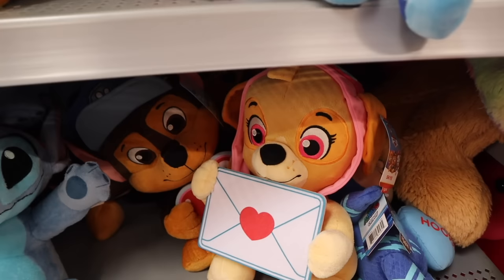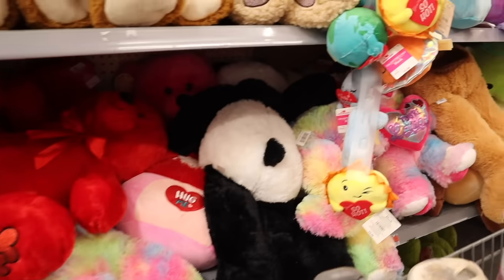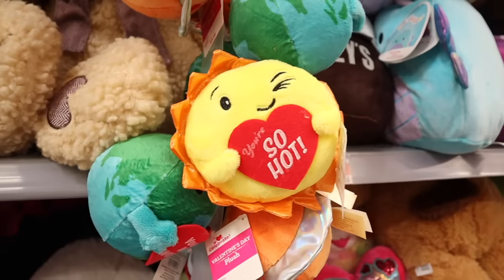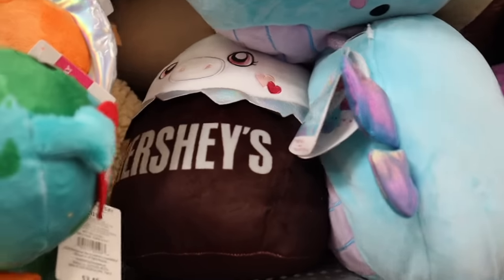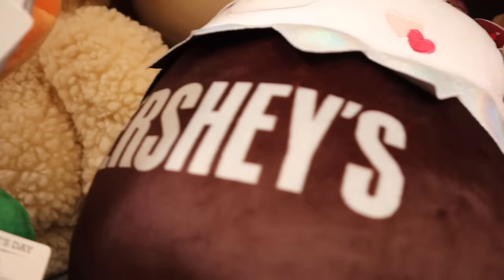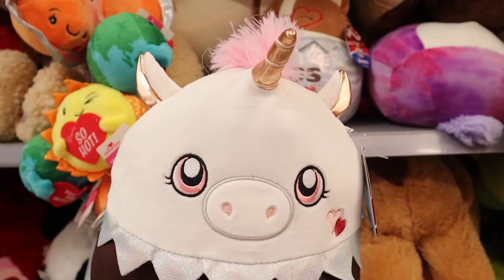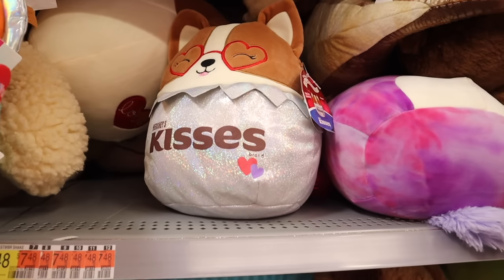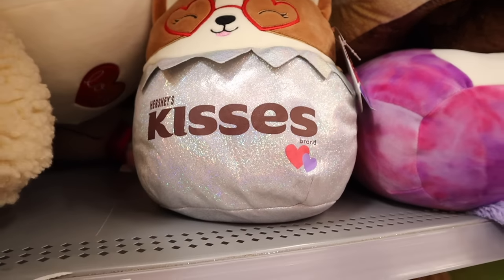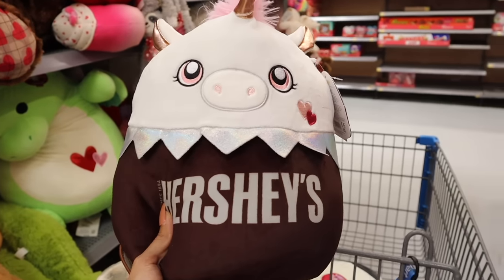There's one that says 'You're So Hot' with the sun, and even an earth one. And is this one a Squishmallow? It's a Hershey's one — you have to be kidding me! The Hershey's Squishmallow is a unicorn priced at $13. The other one is iridescent Hershey's Kisses, also $13 — Walmart is winning already! They're a little smaller than the cat one, but still so cute. And I love this one with the red glasses and lashes — everything about it is adorable.